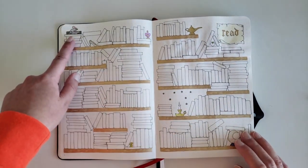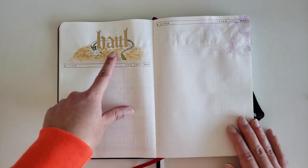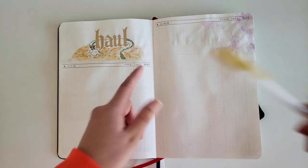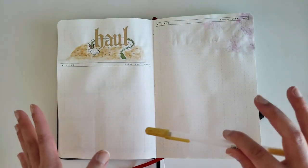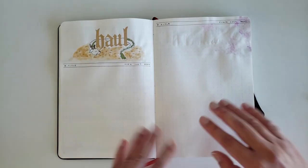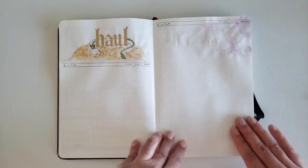The first book I read this year was A Promised Land by Barack Obama, and I really enjoyed it — highly recommend. My next page is my book haul page. I decided to draw a dragon around the word 'haul,' which I had colored in gold first. These pens are very unforgiving when drawing over them with pencil crayon or paint, so I kind of regret being quick to fill it in — I could have added more detail to the dragon. The gold here is painted using the watercolor set I showed earlier.